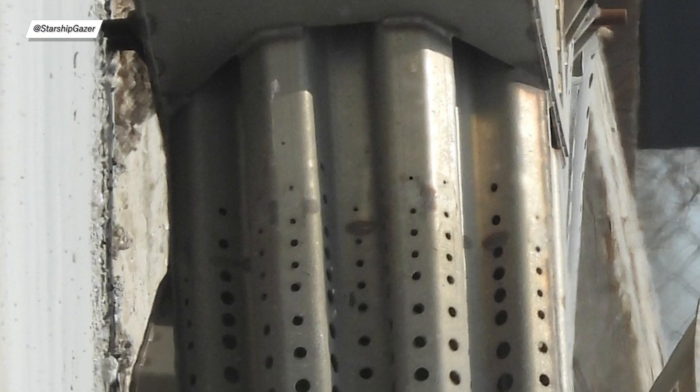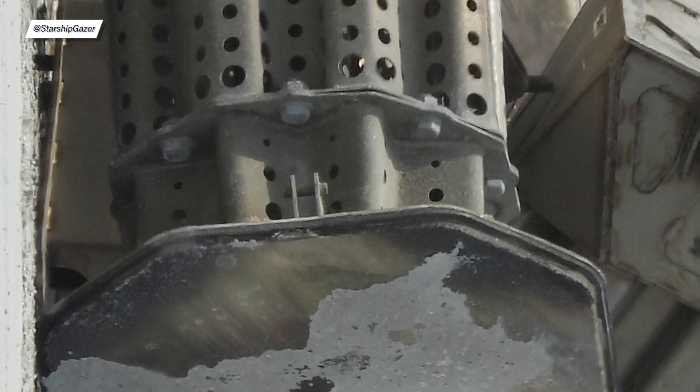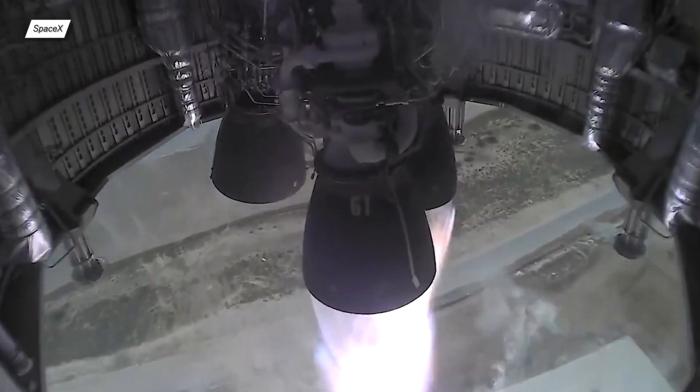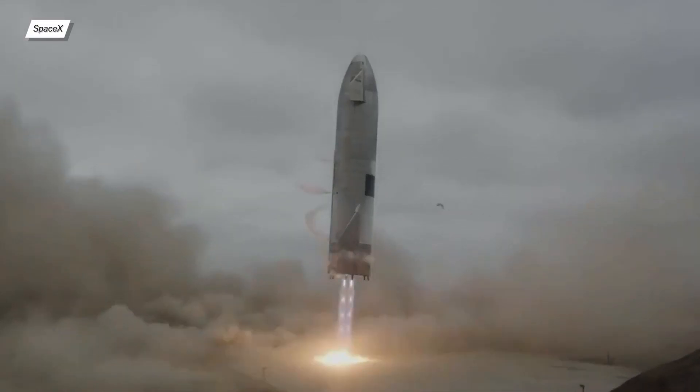Starship's landing legs have a lot of holes, and those holes are bigger and bigger the closer you get to the leg's base. This mechanism is comparable to a car's crumple zone. In both cases, the objective is to absorb the energy of a sudden stop. In cars, the energy is absorbed to save people's lives, and in Starship, this mechanism protects the whole structure. So yes, the legs were crushed, but that was their purpose.